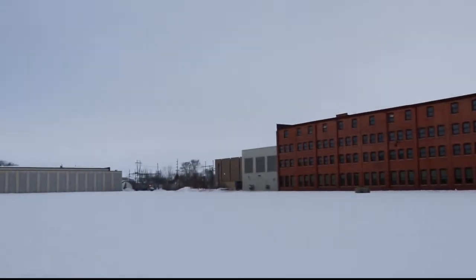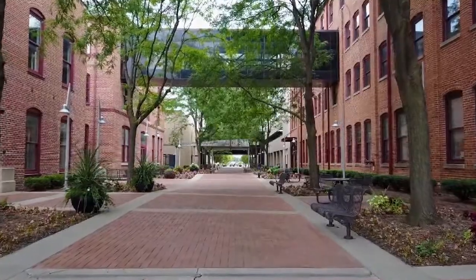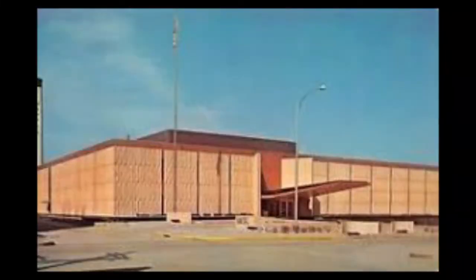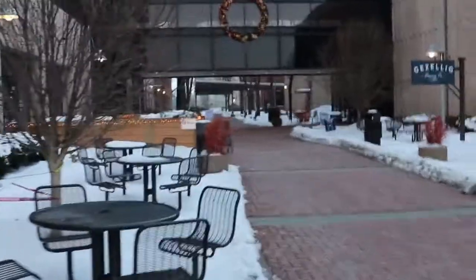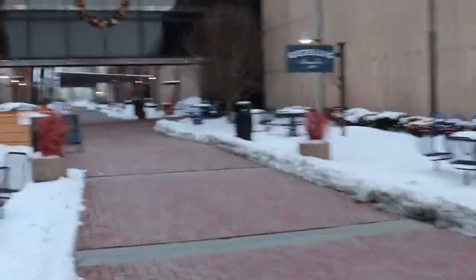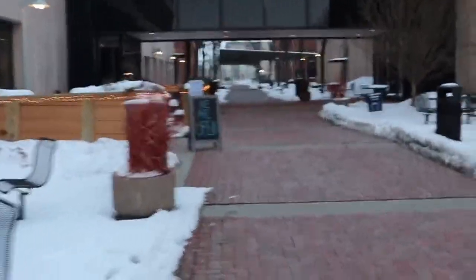For Maytag, the good times kept on rolling in the 1960s. They built a new headquarters, and in 1967 they released an ad campaign featuring the Maytag Repairman, which is still very popular. This is an ode to a repairman who has nothing to do because all he does is sit around waiting for Maytags to break.